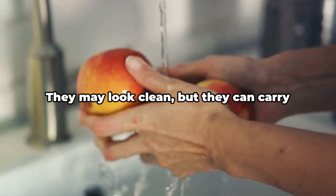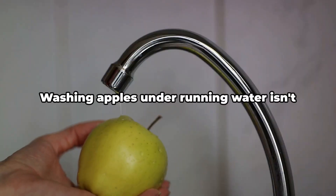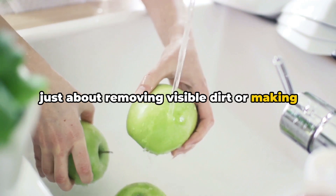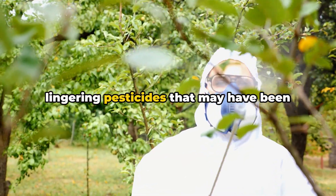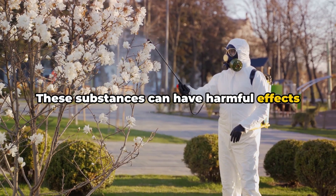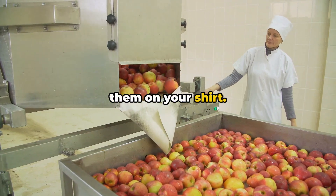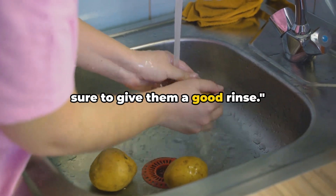Lastly, don't forget to wash your apples. They may look clean, but they can carry dirt and pesticides. Washing apples under running water isn't just about removing visible dirt or making them glisten — it's about ensuring that we remove any lingering pesticides that may have been used during cultivation. These substances can have harmful effects if consumed. Remember, it's not enough to just wipe them on your shirt. A clean apple is a safe apple, so make sure to give them a good rinse.